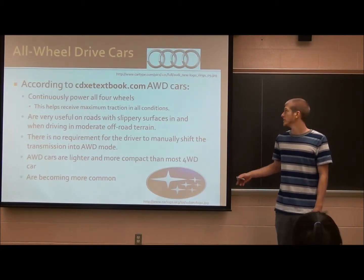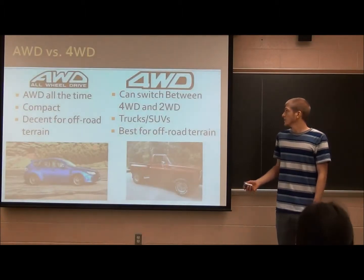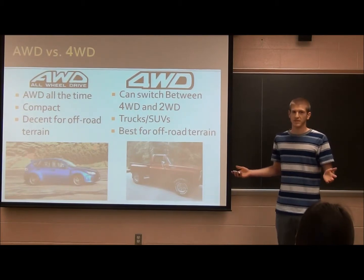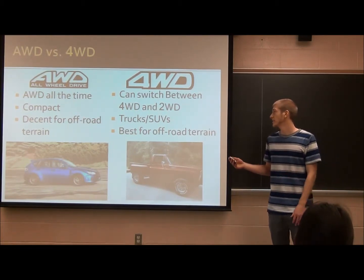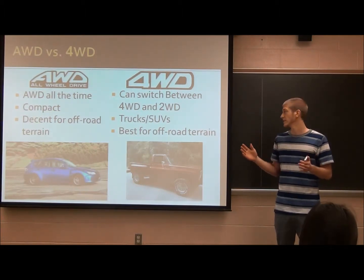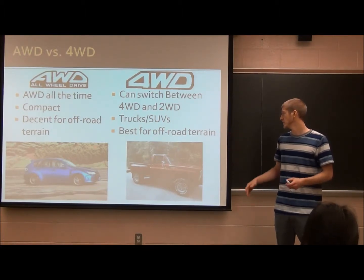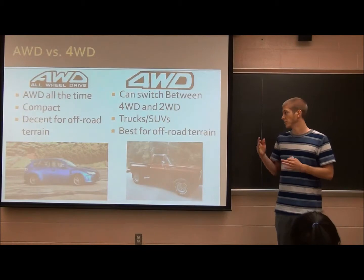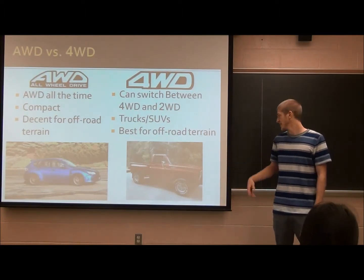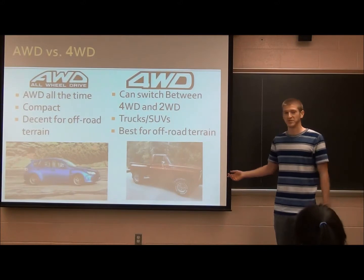Subarus are mostly all-wheel drive cars, and Audis are also. If you think about it, an all-wheel drive car compared to a four-wheel drive car, you would think they're the same thing, but they actually aren't. An all-wheel drive car sends power to all four wheels at all times. But a four-wheel drive car powers the rear wheels and then you have to switch it to four-wheel drive, which is common in trucks or SUVs and is better for off-road. All-wheel drive cars are more compact with better gas mileage — that's my current car, which is all-wheel drive. My old truck was four-wheel drive and I sold it.